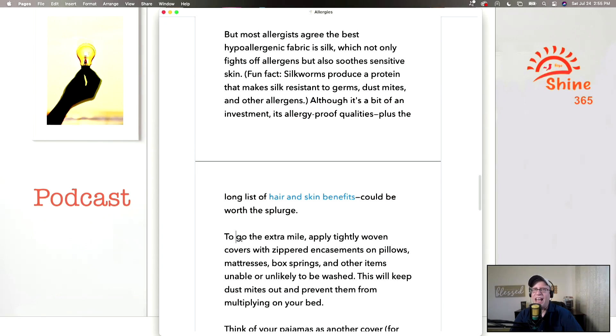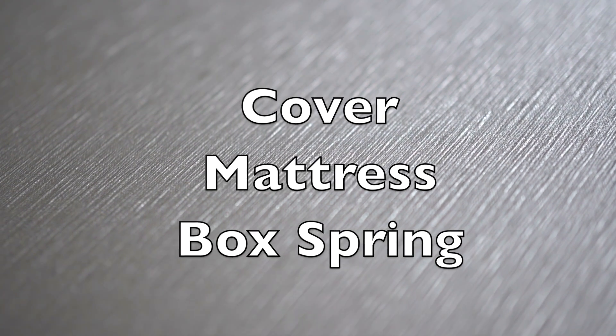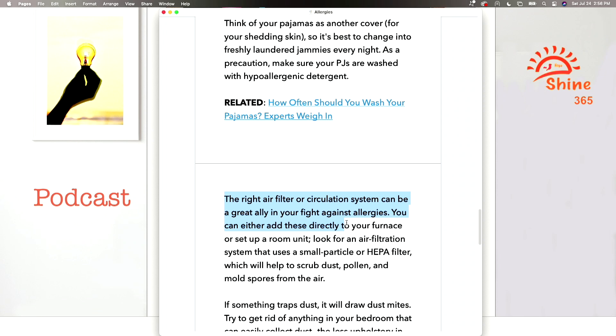If you want to go the extra mile, you can apply tightly woven covers with zippered encasements on pillows, mattresses, box springs, and other items that you cannot wash. A box spring is a major holder of allergens. You may just want to cover it up with plastic, which will keep the allergens already in there at bay. It's not like you can throw the box spring in the washer and dryer, but you can cover it with plastic and keep those allergens — especially dust mites — sealed in.